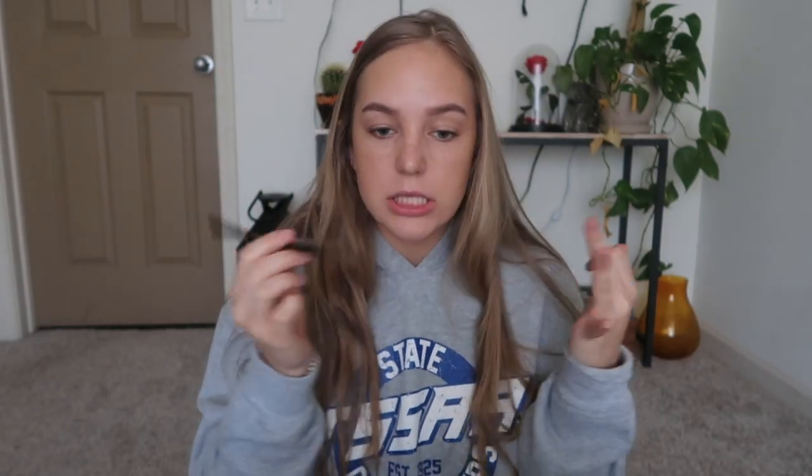Shape the front. And then I usually have a brow gel that I put on to kind of set it in place, but I'm out and Sephora's closed. So, love that.